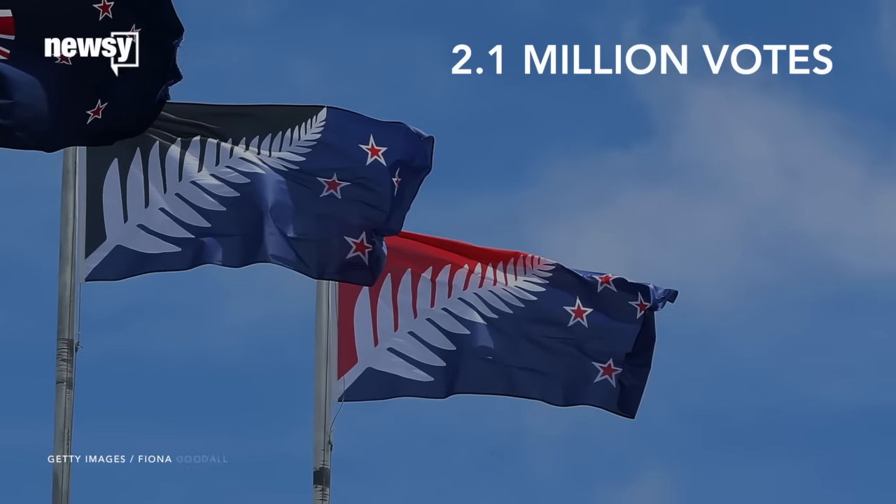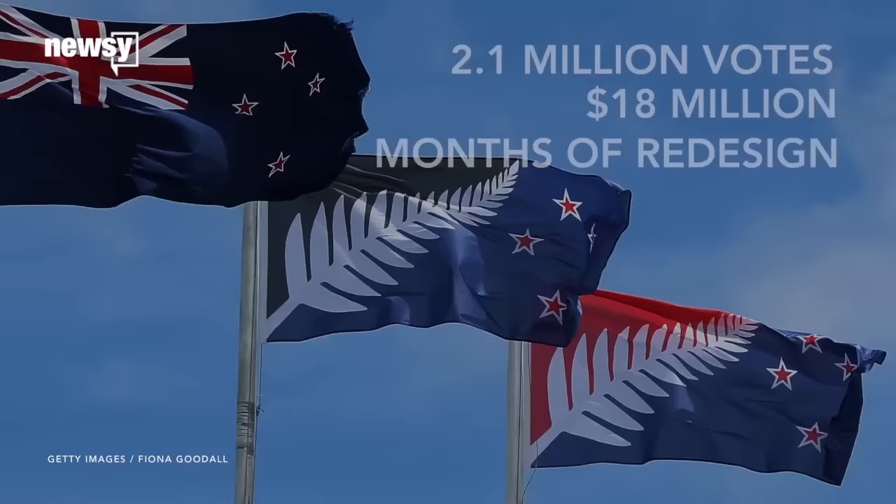After 2.1 million votes cast, $18 million spent, and a months-long redesign process, New Zealand's flag will be staying exactly the same.